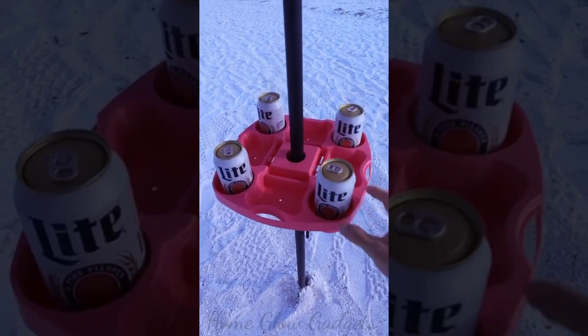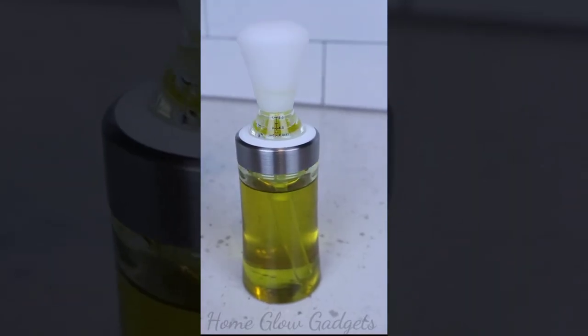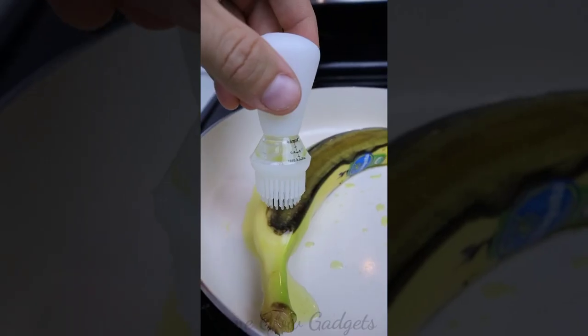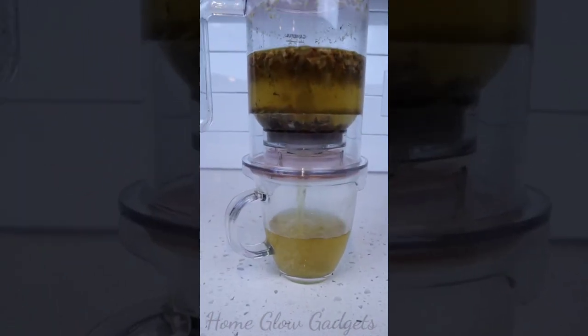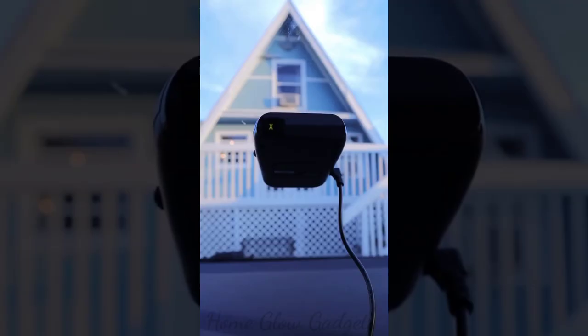This tray fits onto any umbrella and can hold up to four drinks and four phones at the same time. This oil dispenser can be used as a brush to spread oil evenly and allows unused oil to be poured back inside. This tea infuser takes loose leaf tea in hot water from the top and releases tea automatically from the bottom.